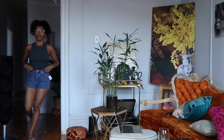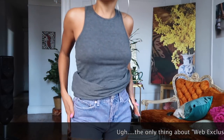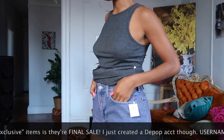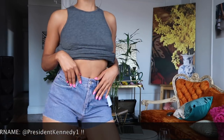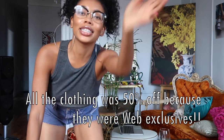Literally everything I got is from the sales section. First up, I'm putting on these shorts. They're just some cute little summer shorts. This is probably the only thing I'm considering returning because it's not a perfect fit, but it's a cute little summer situation.